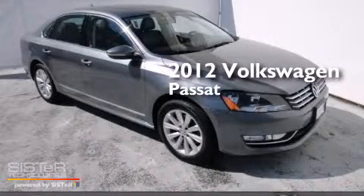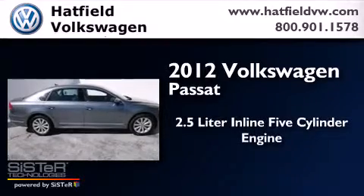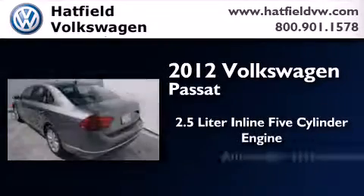This is a certified pre-owned 2012 Volkswagen Passat. It features a 2.5-liter, 5-cylinder engine and an automatic transmission.